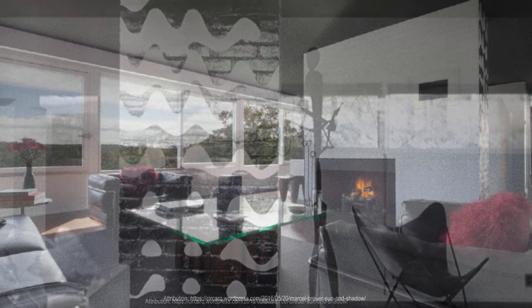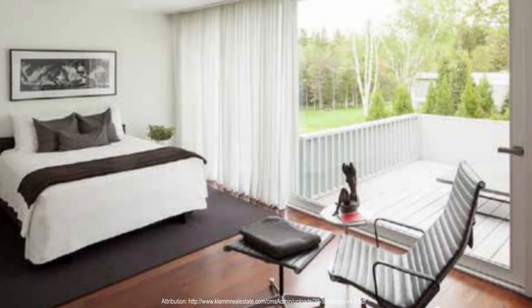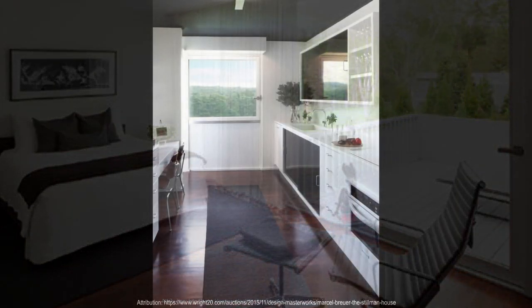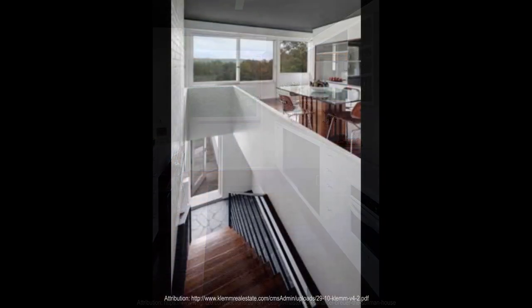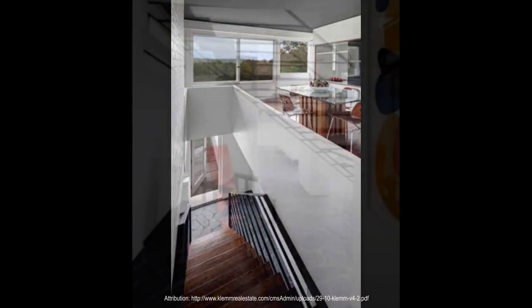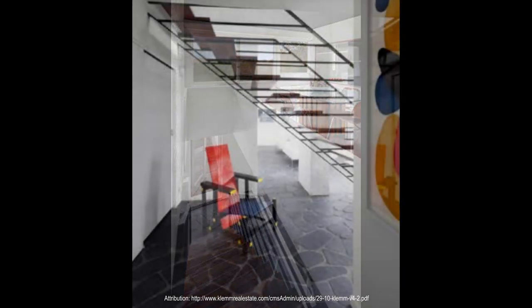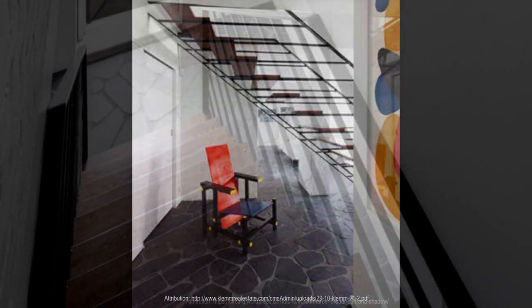The Stillman House is a valuable example of mid-century modern architecture, which is an important part of the United States architectural heritage. The house has been designated a historic landmark, and efforts have been made to preserve it as an example of Breuer's work. The design was also the result of a collaboration between Breuer and artist-designer Andrew Geller, who was responsible for the house's interior design and furnishings, resulting in a cohesive and integrated design that is still admired today.